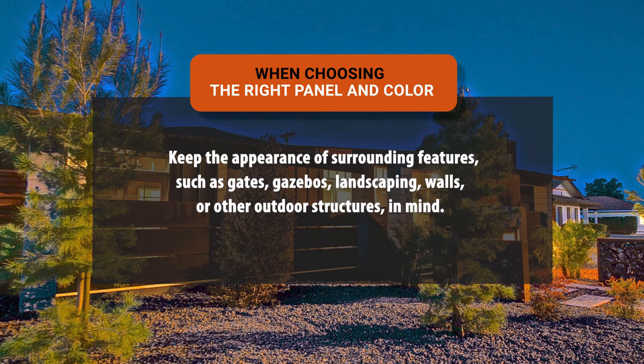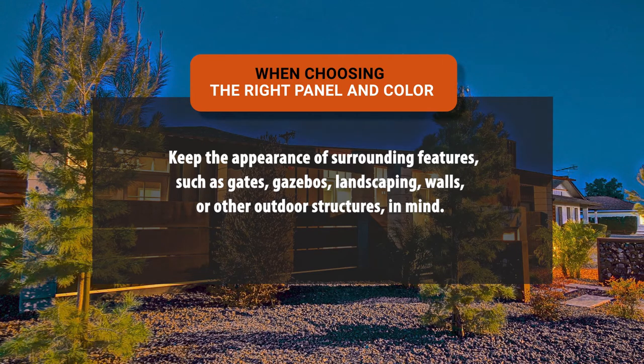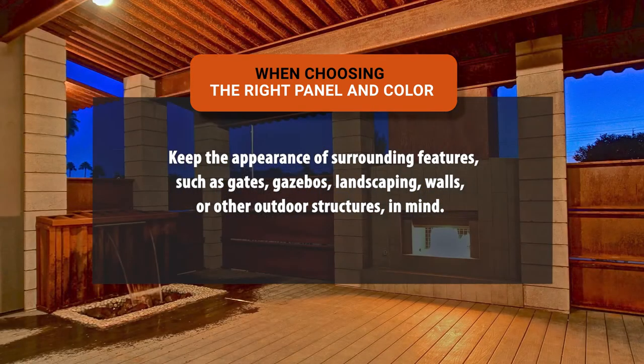When choosing the right panel and color for your fence, take a look at your property overall and really consider what you want your home's aesthetic to be. Keep the appearance of surrounding features such as gates, gazebos, landscaping, walls, or other outdoor structures in mind. The metal panel color you choose for your fence should complement the design features you already have on or near your property.